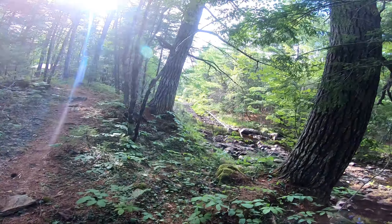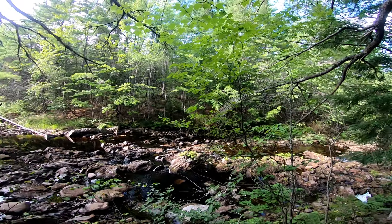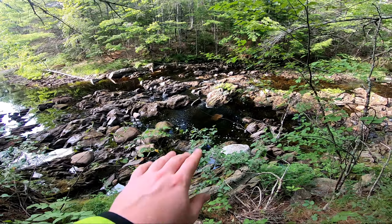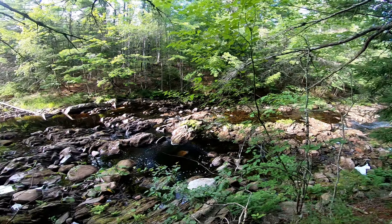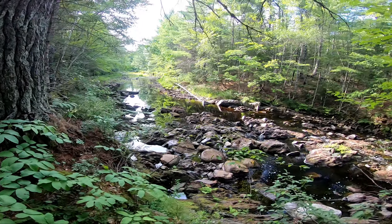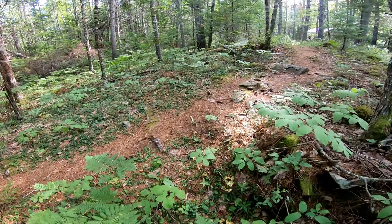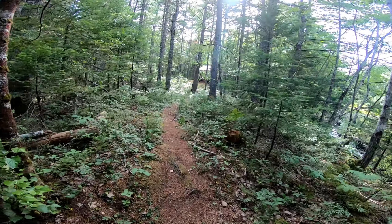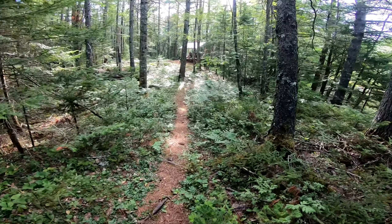There's no way this is the waterfall. This is just totally anticlimactic. It can't be. You know what, this probably is it. I mean, looks like a nice spot to have a swim — looks nice and deep right in there.